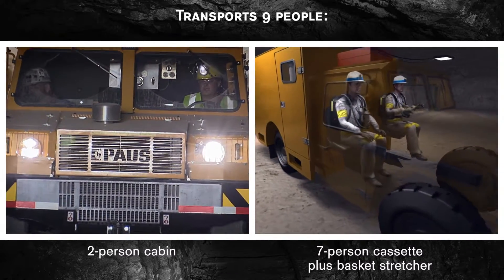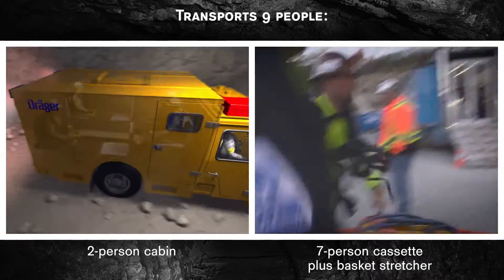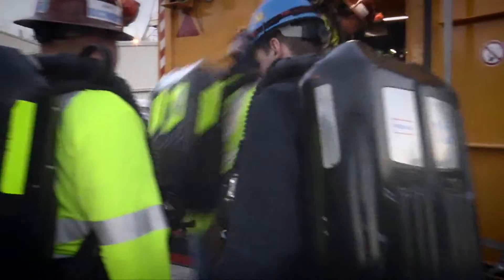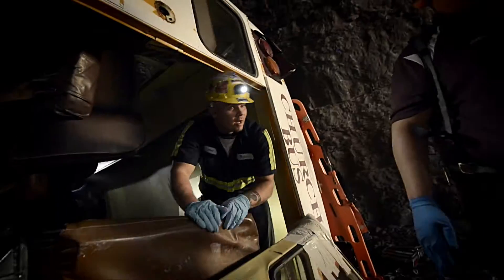The driver's cabin holds two people, while the rear of the vehicle, or cassette, can hold an additional seven, including an area for a basket stretcher to lie flat. This lets you evacuate both ambulatory and non-ambulatory miners. Ergonomically designed seating lets crew members wear their breathing apparatus while using seat belts, so the team is ready to deploy as soon as they arrive.